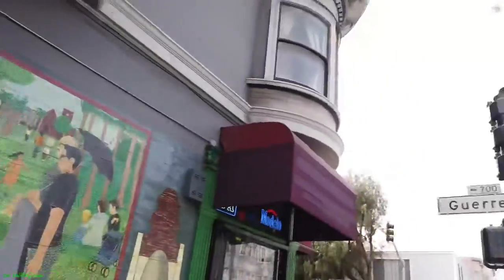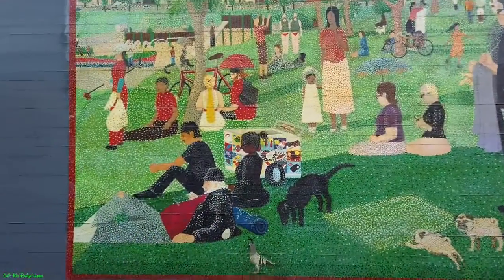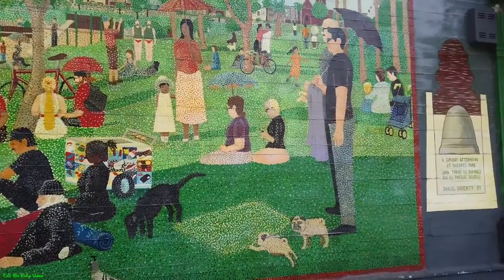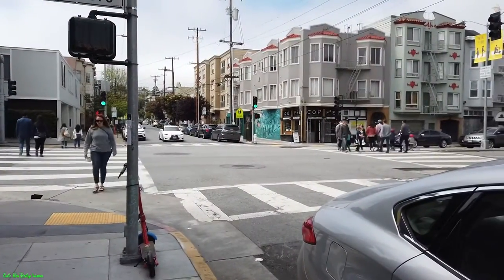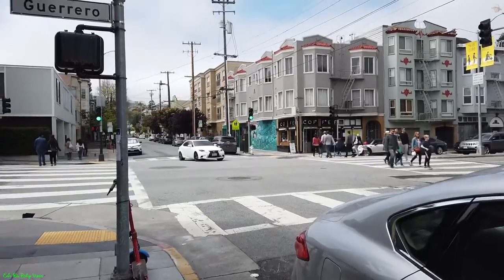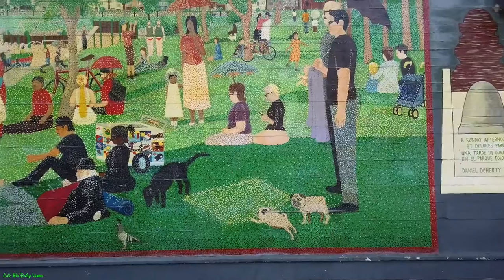Weather right now is just okay, so for these guys to be out here — Dolores Park gets crowded, so I'm pretty sure there's going to be a bunch of people out there right now. I like this better than the mural across the street, which is just an okay mural. But I was here, so I decided to touch on Sunday Afternoon at Dolores Park.